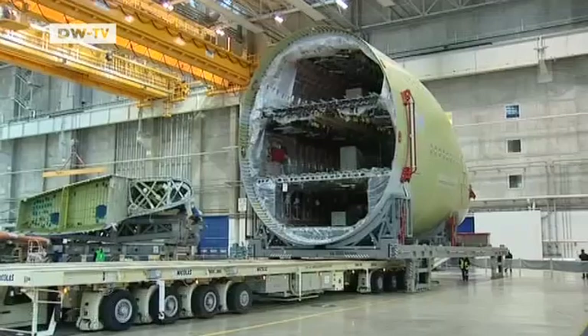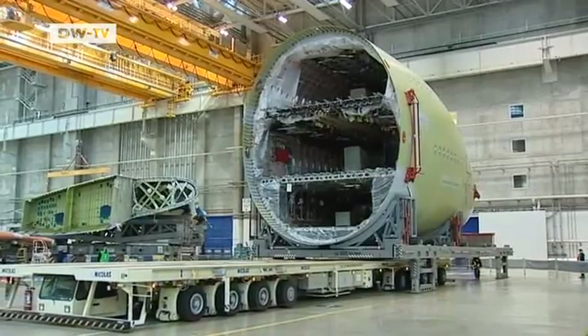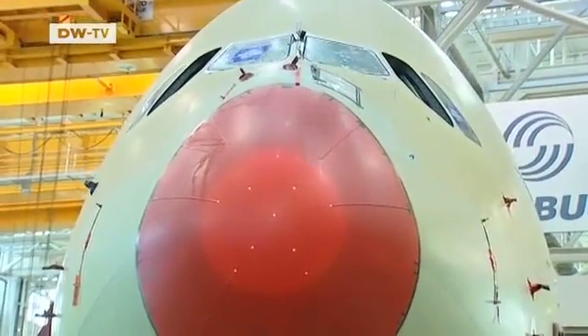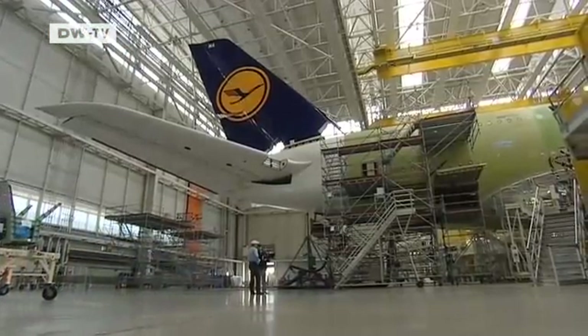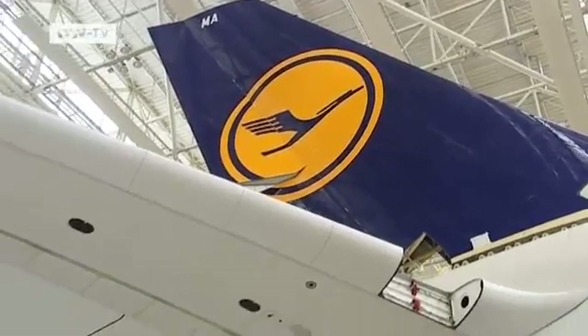Hattensperger is inspecting the first of 15 A380s ordered by Lufthansa. Once the components have been assembled, his job begins. With a price tag of around 280 million euros per plane, Lufthansa has its own experts do a thorough check.